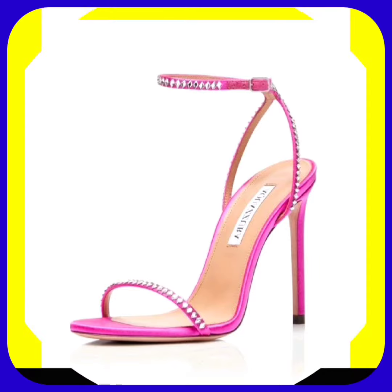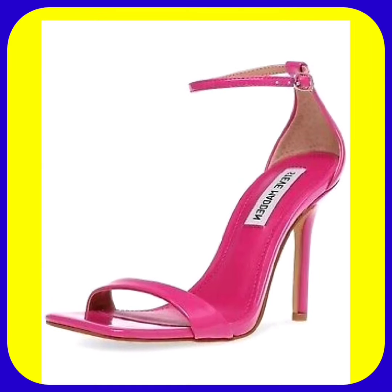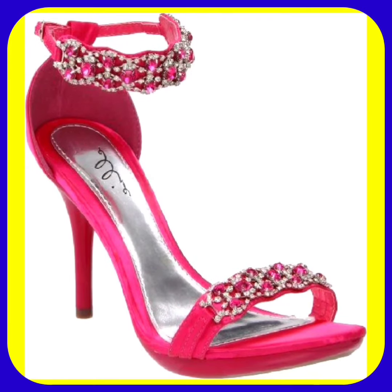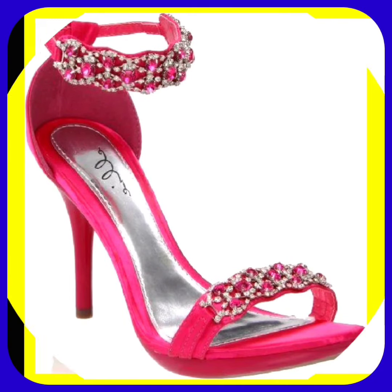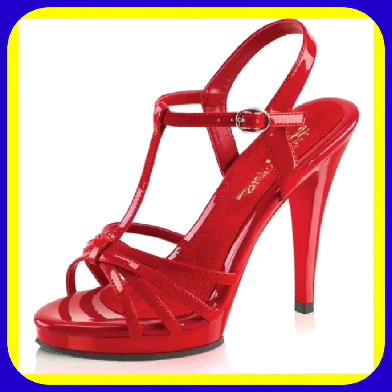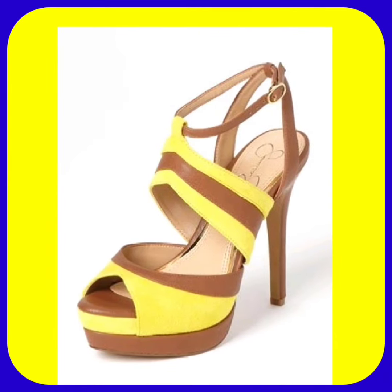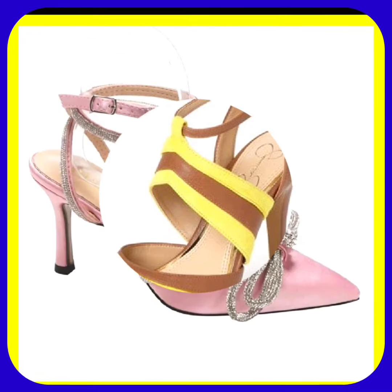If you're a high heel lover, on this platform you'll find really beautiful designs and great color combinations, so do check them out. Comment below which type of video you want to see next. If you like this video, don't forget to subscribe to the channel and press the bell icon, and watch this video till the end.